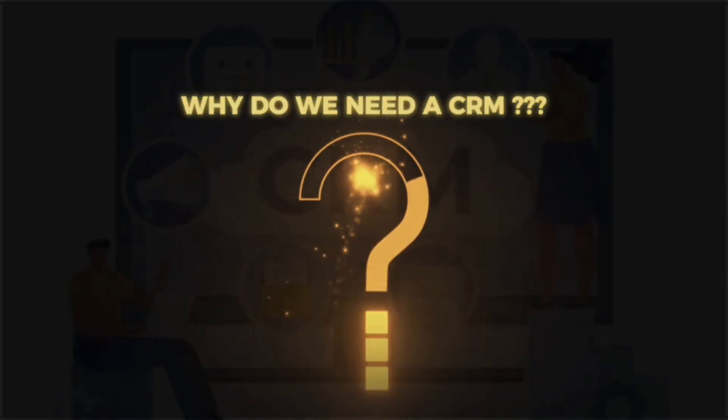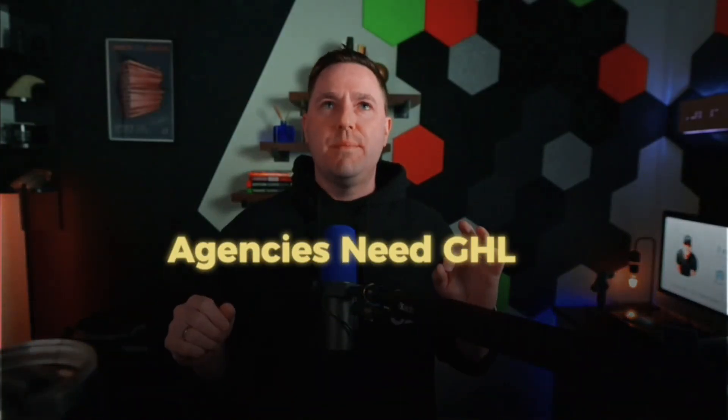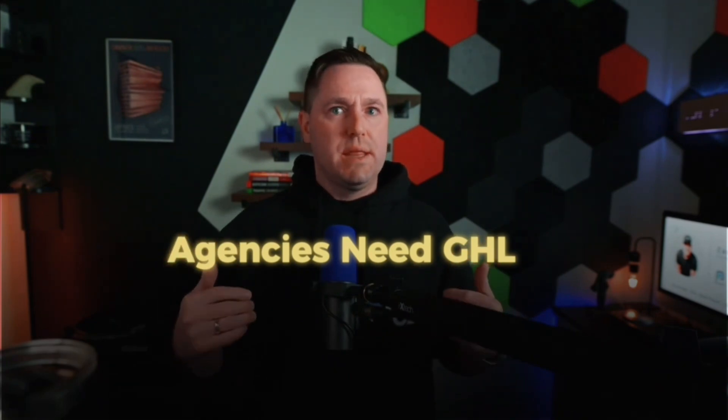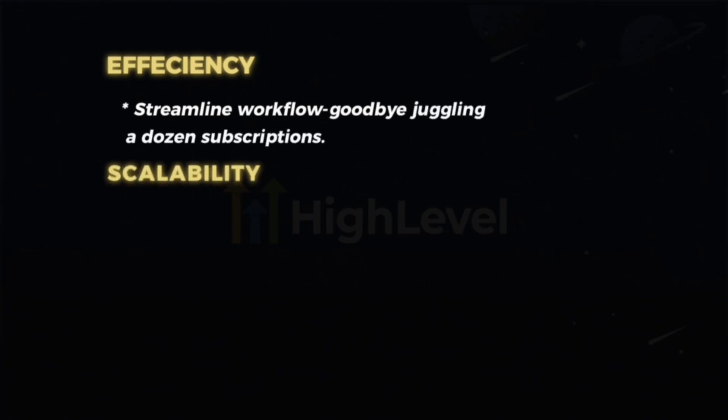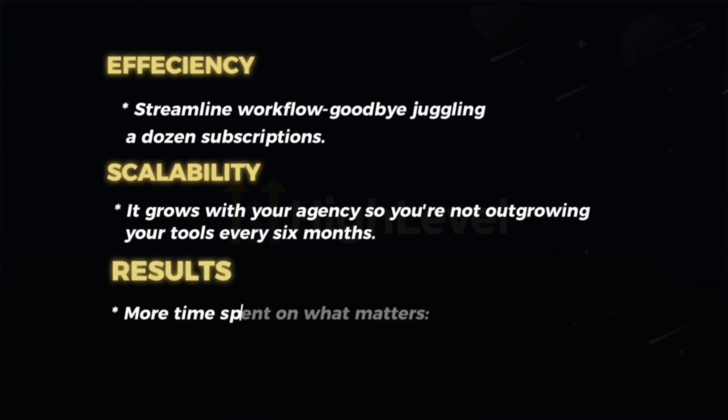It's basically like a Swiss army knife for agencies — it does absolutely everything and then some. Why do we need a CRM? Agencies need GoHighLevel for a few primary reasons that we found were initially missing. Efficiency and streamlined workflow — goodbye juggling a dozen subscriptions. Scalability — it grows with your agency so you're not outgrowing your tools every six months. And results — more time spent on what matters: delivering real results for clients, delivering leads, and showing true growth.